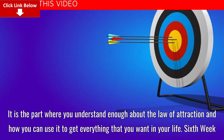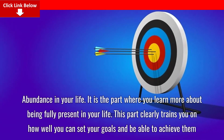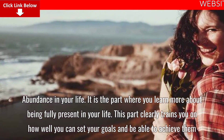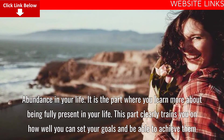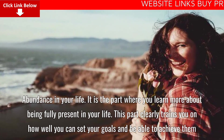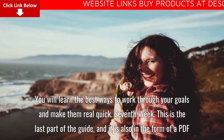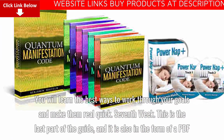Sixth week: Abundance in your life. This is the part where you learn more about being fully present in your life. It clearly trains you on how well you can set your goals and be able to achieve them, and you will learn the best ways to work through your goals and make them real quickly.